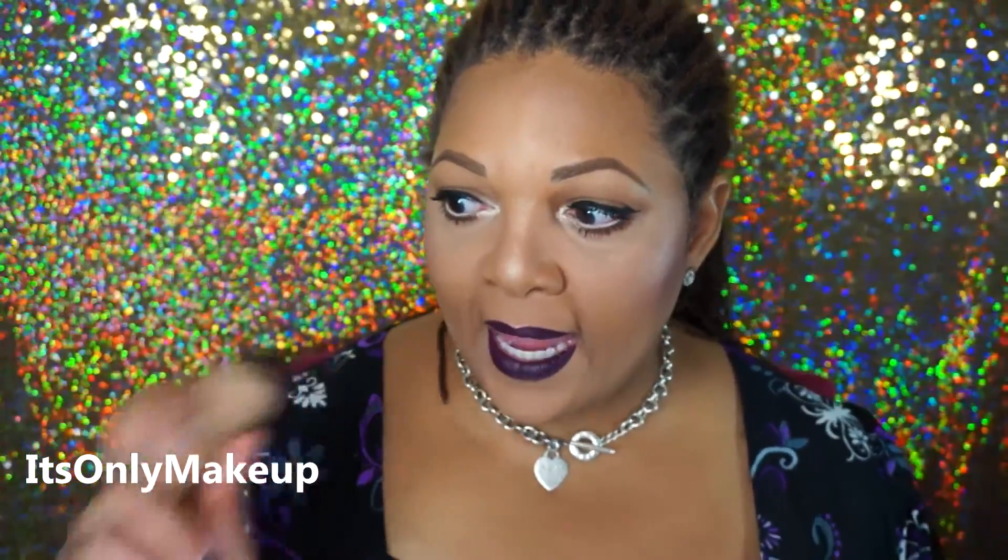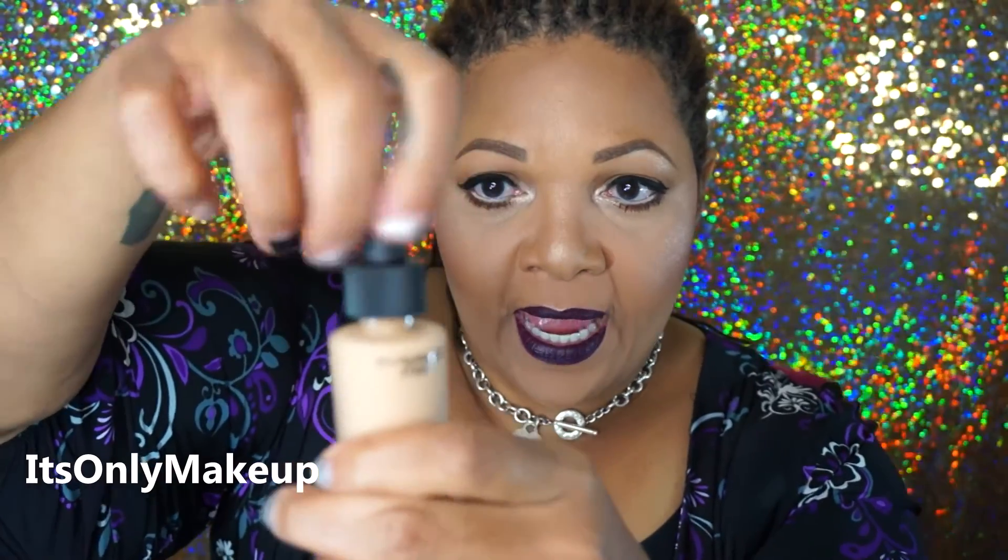Another item I omitted from my previous haul is this new MAC Studio Waterweight Foundation. This foundation is more of a serum and it is liquidy — it comes with a dropper. They're suggesting you not use a primer with it, which I don't know how that's going to work because I live in sunny South Florida, but I'll give it a try. It is a light to medium buildable coverage foundation, and I thought I'd try it especially now that I'm losing my summer tan. I picked it up in NC42.